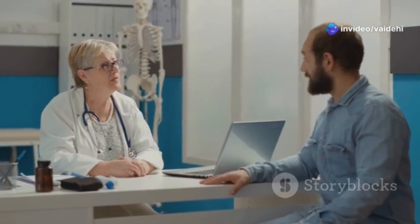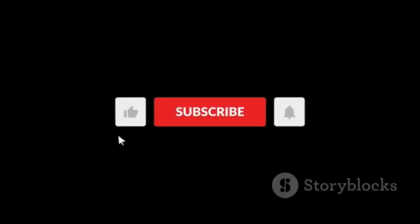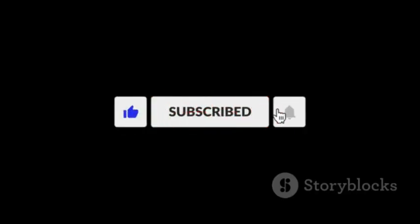It's important to talk to your doctor about any concerns you have about injections. That's all for today's video — I hope you found this information helpful. Don't forget to like and subscribe to my channel for more informative videos. See you next time!